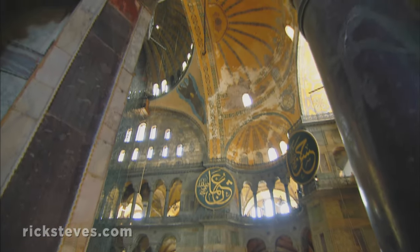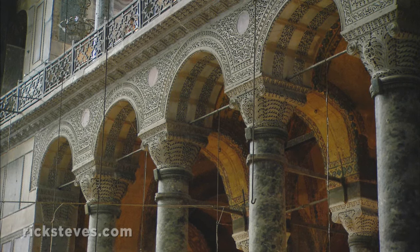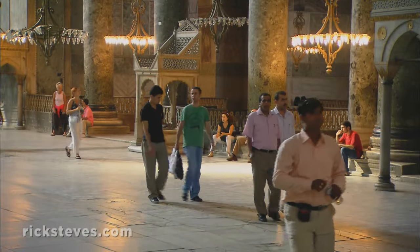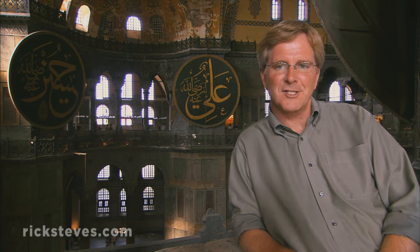Hagia Sophia, which marks the high point of Byzantine architecture, is the pinnacle of that society's 6th century glory days. This church was completed in 537, just about when Europe was entering its Dark Ages. For four centuries after that, Christians in Europe looked to Constantinople as the leading city in Christendom, and this was its leading church.